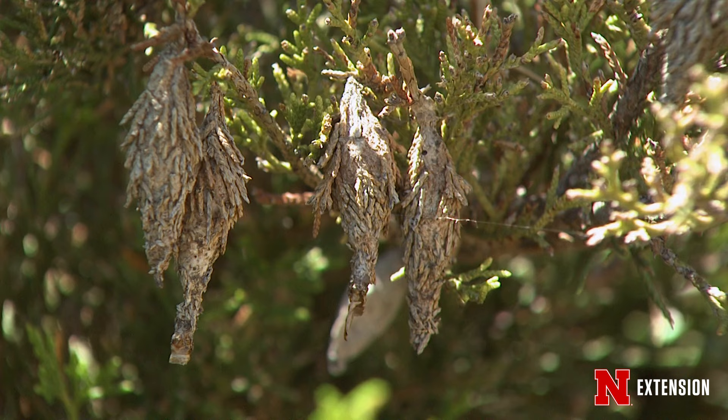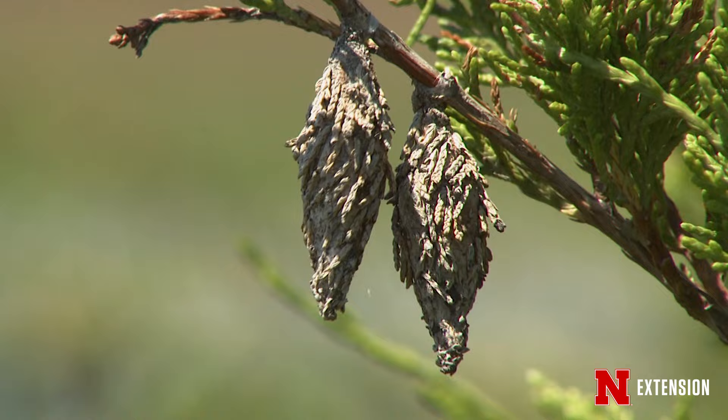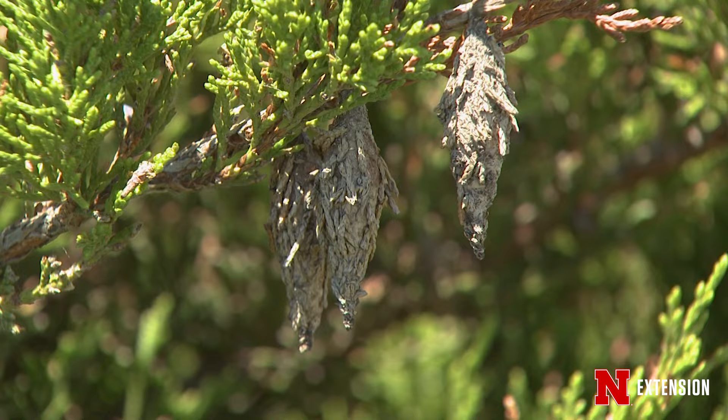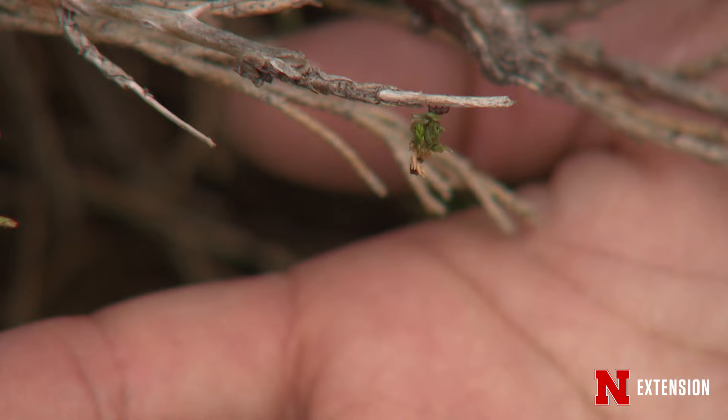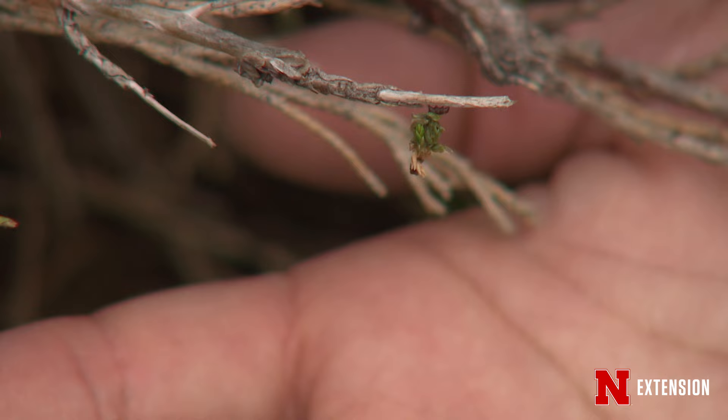There are lots of different ways to do that. Chemical control for bagworms is best done in early to mid-June while the bags are still small — about half an inch or less. The best thing to use is Bacillus thuringiensis, which is BT, very effective on caterpillars. If you miss that June window, you can use carbaryl or a pyrethroid such as bifenthrin. Make sure the plant is completely covered so the bagworms acquire a lethal dose, and always read and follow the label.